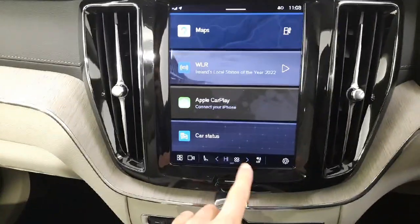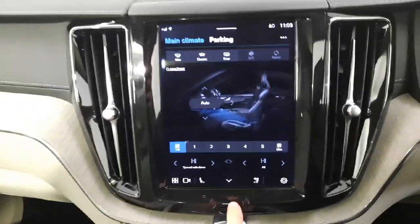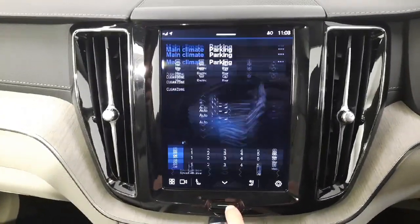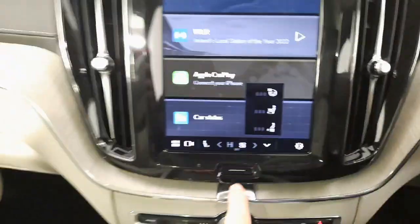You have your climate control and air conditioning, as well as controls for your heated windscreen. This car has the full climate pack, which means you have your heated windscreen, heated front seats, as well as your heated steering wheel.